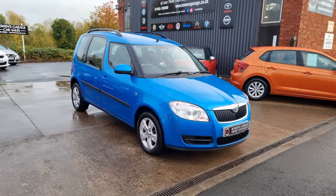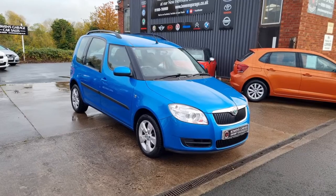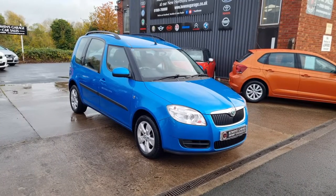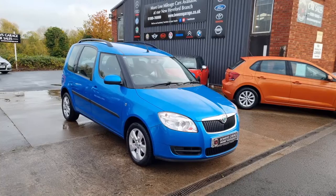Good morning ladies and gentlemen and welcome to Bowen's Garage. This is the latest arrival, just arrived as a part exchange from a local chap. 2008, 58 plate Skoda Roomster 2 — the rare 1.9 turbo diesel, five doors, finished in ocean blue metallic, and it's covered 82,000 miles.